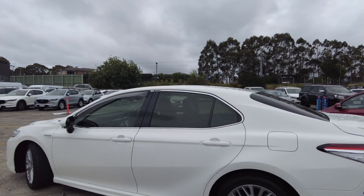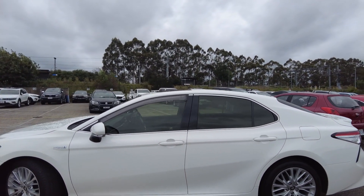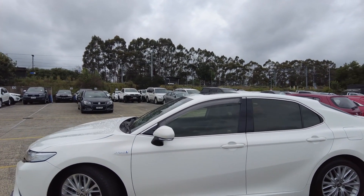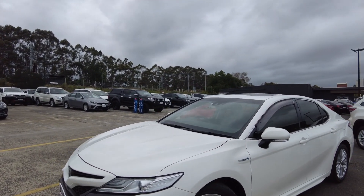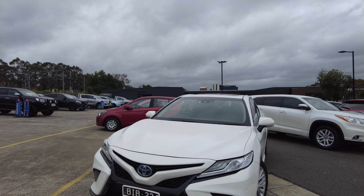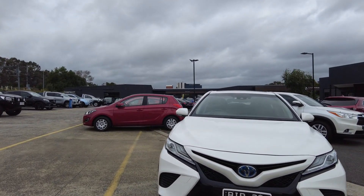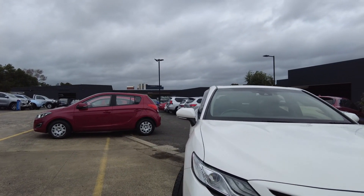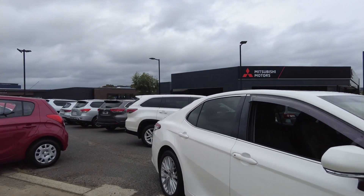Here at Berwick Mitsubishi we offer extended warranty, dash cam, tint, and paint protection on our vehicles. If you need any of these, please make sure when you come in you talk to our pre-delivery manager Daniel D'Souza and he can help you with whatever you need. If you need finance, please make sure when you come in you talk to Julie and she can help you with whatever you need as well.